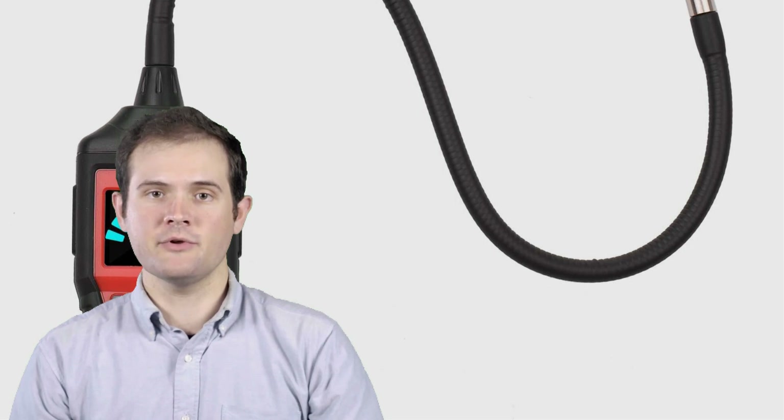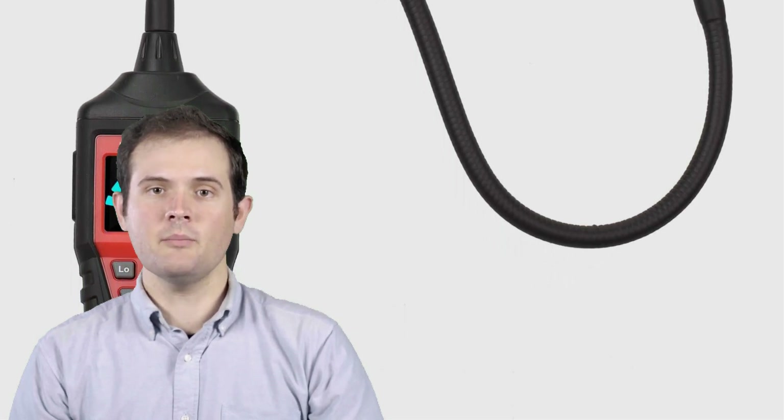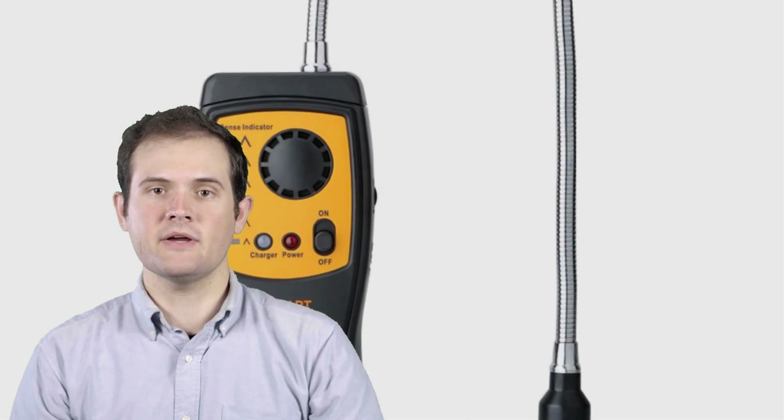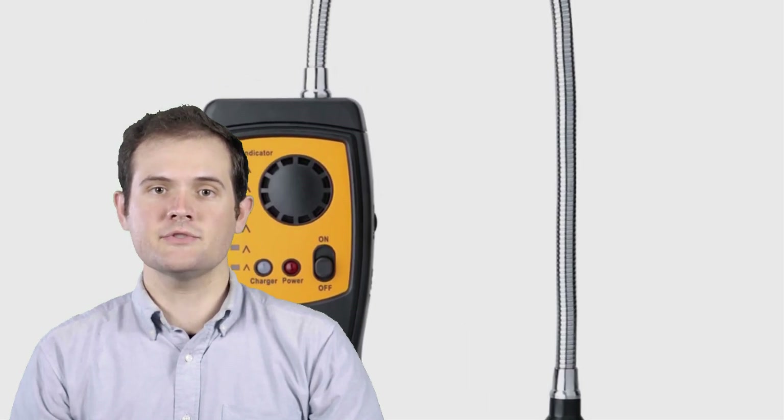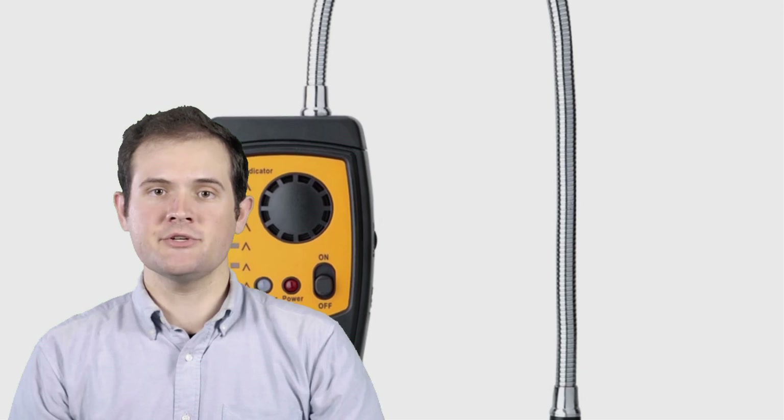In today's video, we're diving into the top 5 best gas leak detectors of 2023. We'll walk you through their features, performance, and usability, helping you make an informed decision when it comes to protecting your home or workplace from potential gas leaks. So, if you're ready to enhance your safety measures and stay one step ahead, stay tuned.